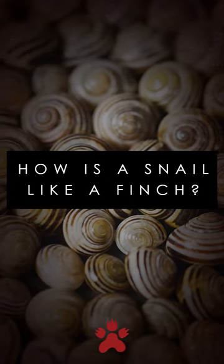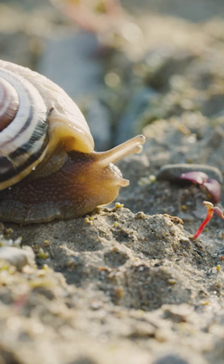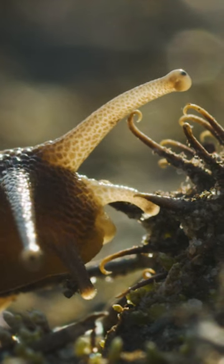Today we're doing two things. We're going to answer an age-old riddle I just made up: how is a snail like a finch? And we're going to see how, by one definition, snails can be one of the fastest animals around.